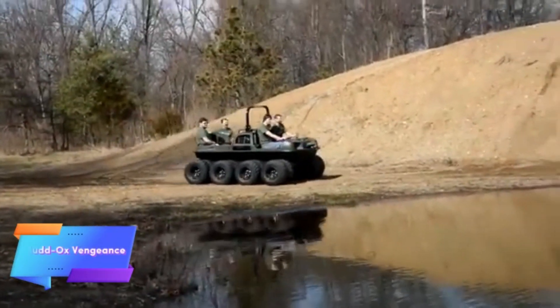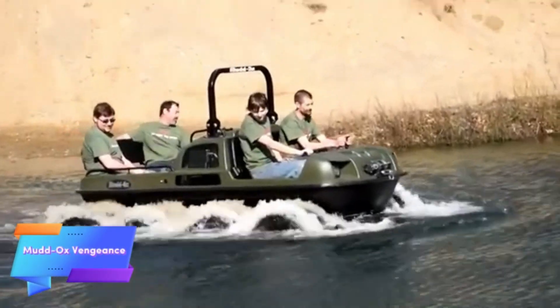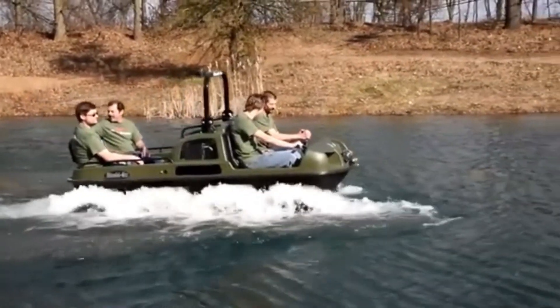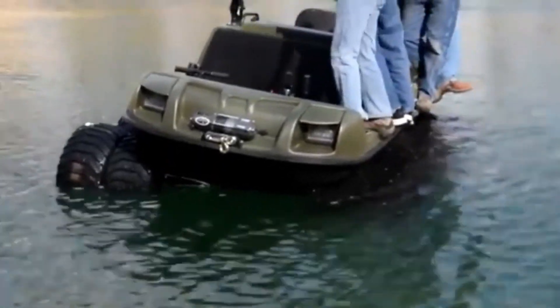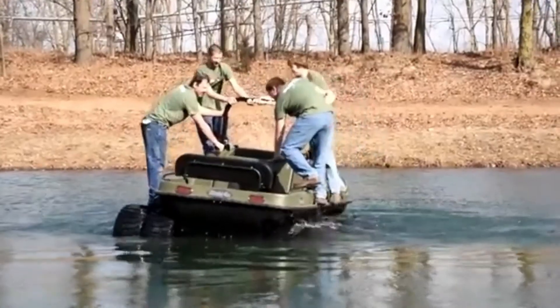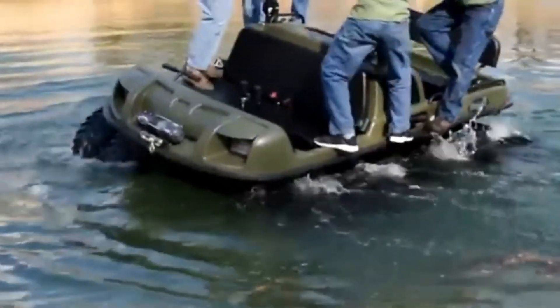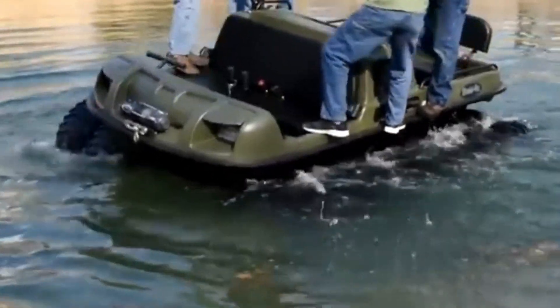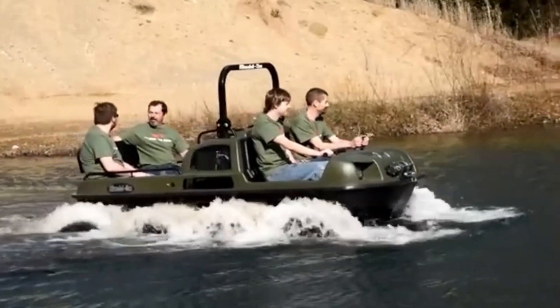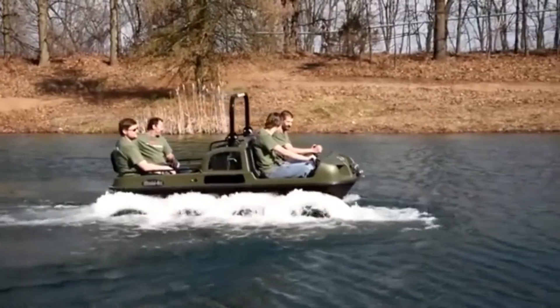The Mudok's Vengeance is a powerful amphibious vehicle built for adventurers who want to conquer any terrain. With its six-wheel drive system, it delivers unmatched stability and traction across challenging landscapes, from muddy trails to rocky hills. This all-terrain vehicle is designed to excel in the toughest environments, easily transitioning from land to water, making it ideal for navigating both rugged roads and water obstacles.